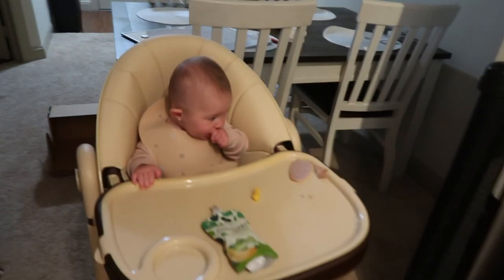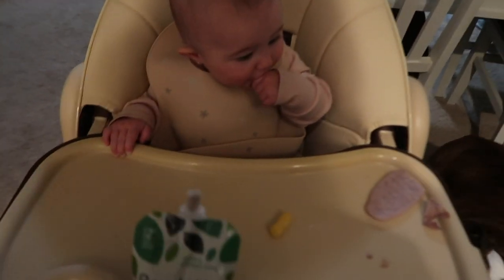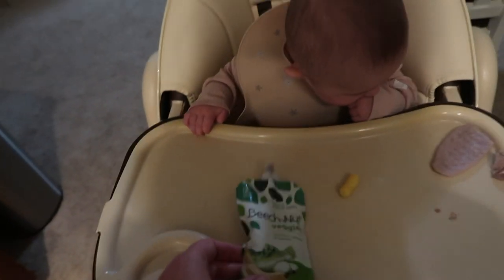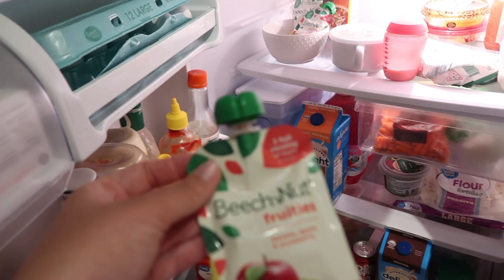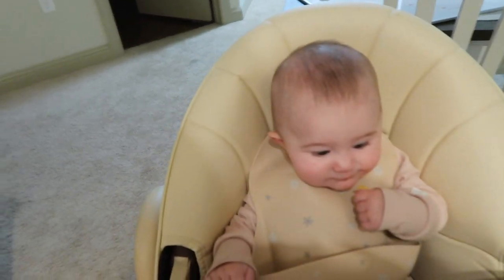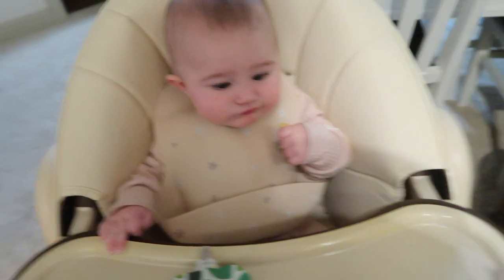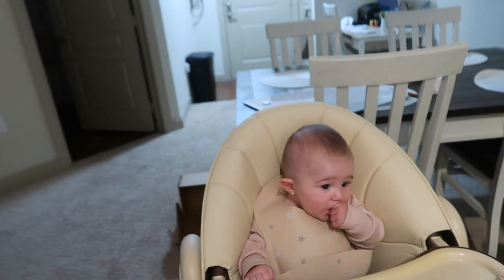I gave Arabella a snack since she just woke up. She's been obsessed with Beech-Nut — we have the veggies one for lunch. In the morning she normally has the fruit ones, and she really likes them. Lately she's obsessed with these little Cheetos-like snacks and also these little tiny teethers. Of course Tank has to sit right next to her because she drops a lot of food.